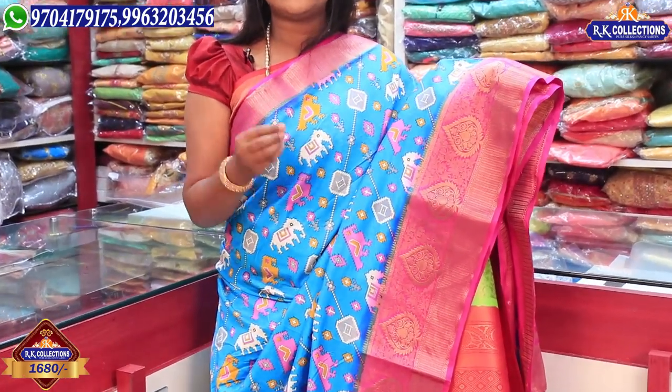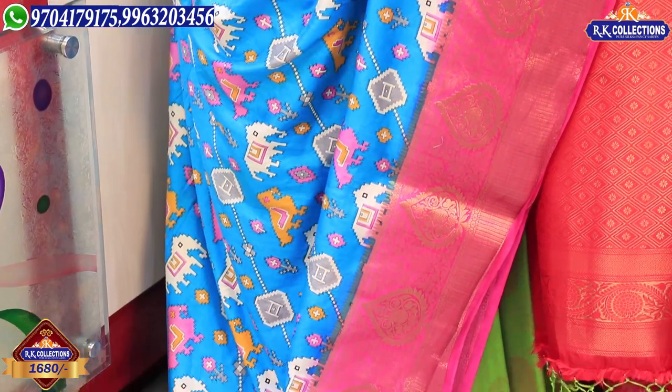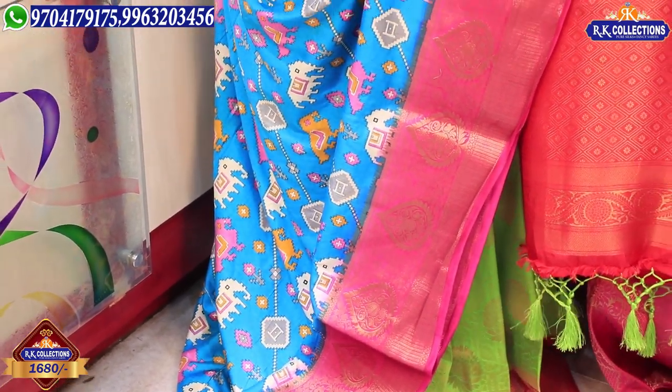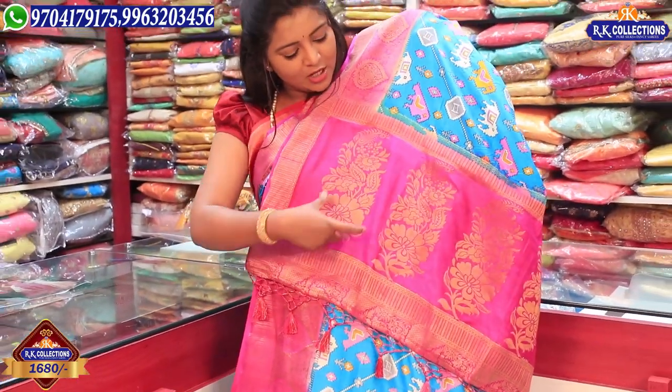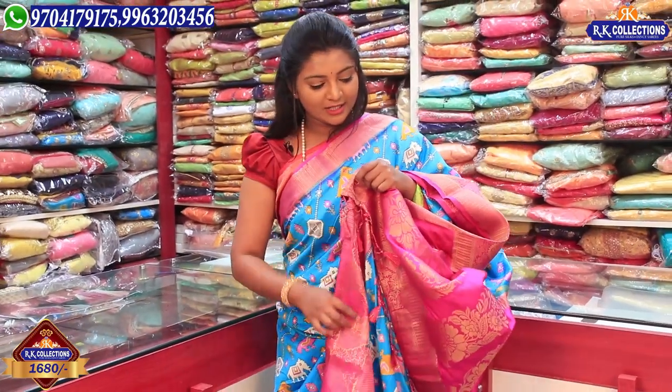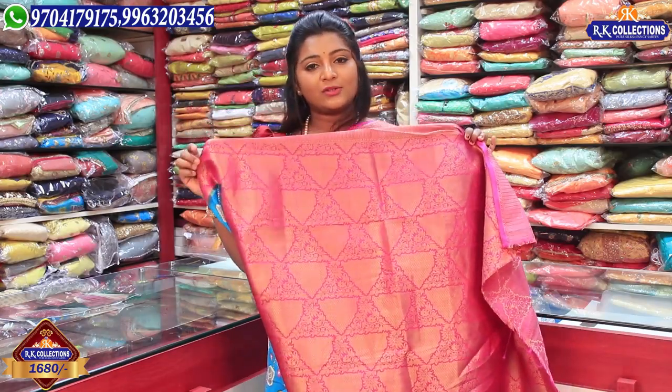This is also the latest variety. We are featuring a new model with a lot of color options. The two sides are highlighted on both sides and the middle part is highlighted. We also have a pink color combination with golden color highlight. The blouse is highlighted in pink. This is priced at Rs. 1680 for RK Collections. Now we are going to choose a new model with the same fabric and same price, changing only the designs and colors.